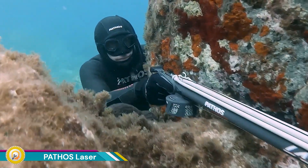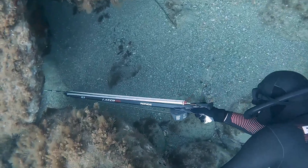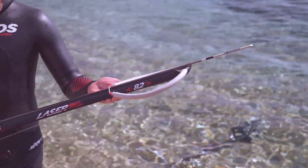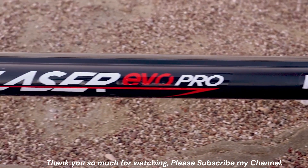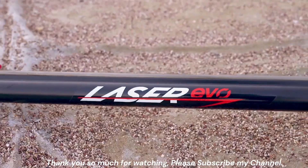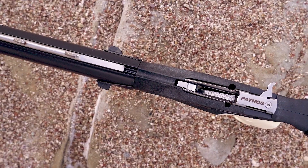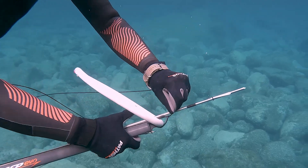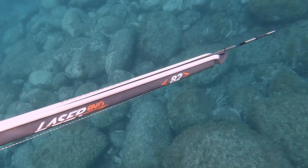The Pathos Laser Evo Series is a line of spear guns designed for both entry-level and experienced spearfishers. They are known for being lightweight, powerful, and maneuverable. The spear guns are compact and hydrodynamic, making them easy to maneuver in the water — important for spearfishers who need to quickly track and target their prey. Their lightweight design makes them less tiring to use over long periods, which is especially beneficial for newcomers to the sport.